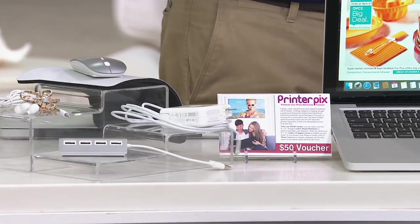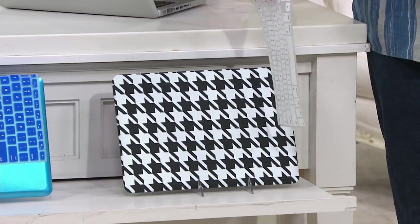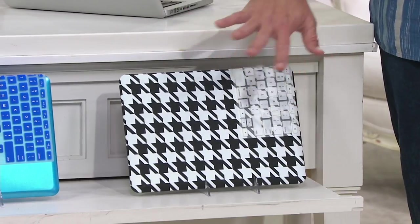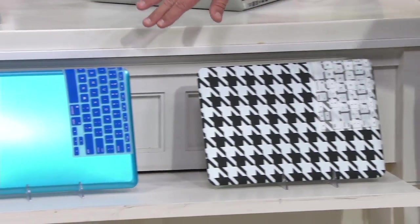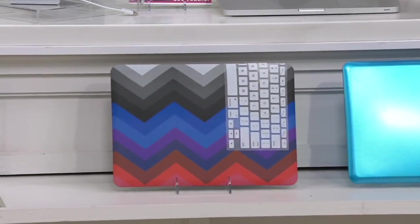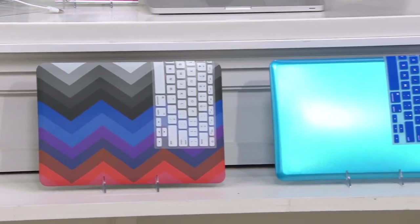We also have a clip-on case and keyboard overlay. These little overlays are silicone overlays that go right over the keys — great if you occasionally eat in front of your computer. It protects your keys and the computer. We have three choices: Houndstooth with the white keyboard overlay; Blue — only two dozen available in blue with the blue overlay; and Chevron, which comes with the white keyboard overlay.